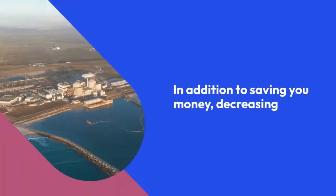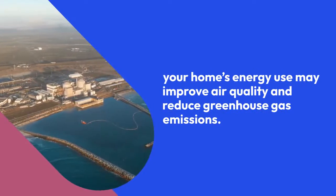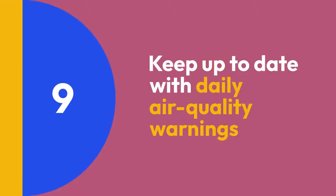Step 8: Reduce energy usage at home. In addition to saving you money, decreasing your home's energy use may improve air quality and reduce greenhouse gas emissions.